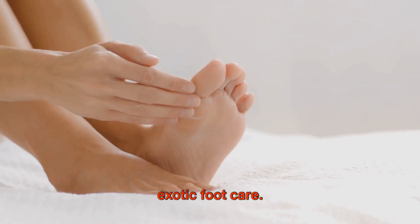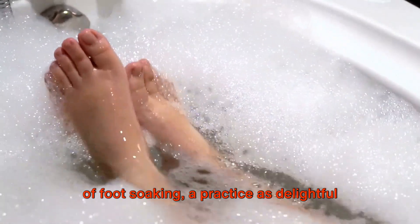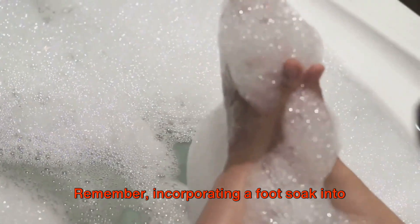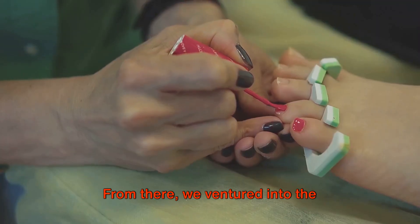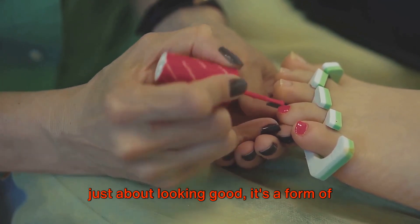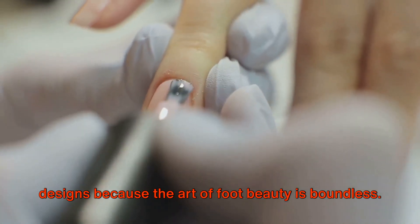We've journeyed through the world of exotic foot care — it's time to put what we've learned into practice. We've dipped our toes into the soothing waters of foot soaking, a practice as delightful as it is beneficial. Incorporating a foot soak into your routine promotes circulation, relieves stress, and keeps your feet clean and healthy. We've also discovered that toenail art isn't just about looking good — it's a form of self-expression that can boost your confidence and brighten your day. Unleash your creativity and experiment with different styles, because the art of foot beauty is boundless.